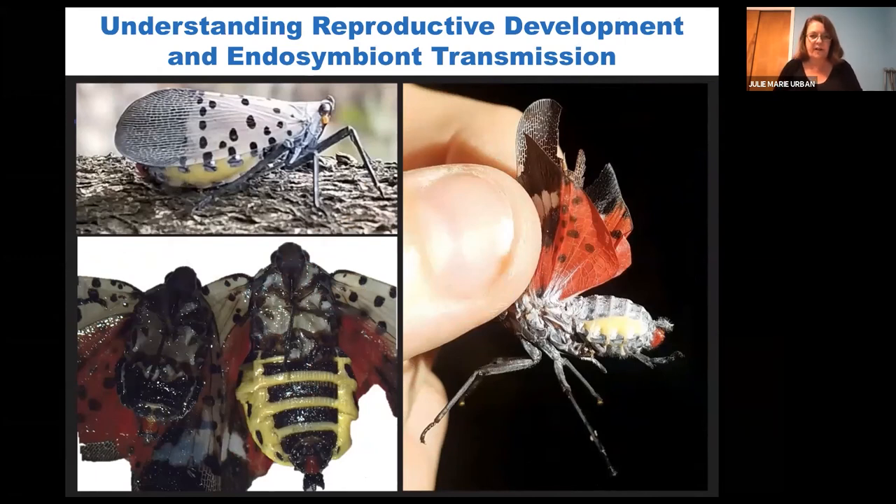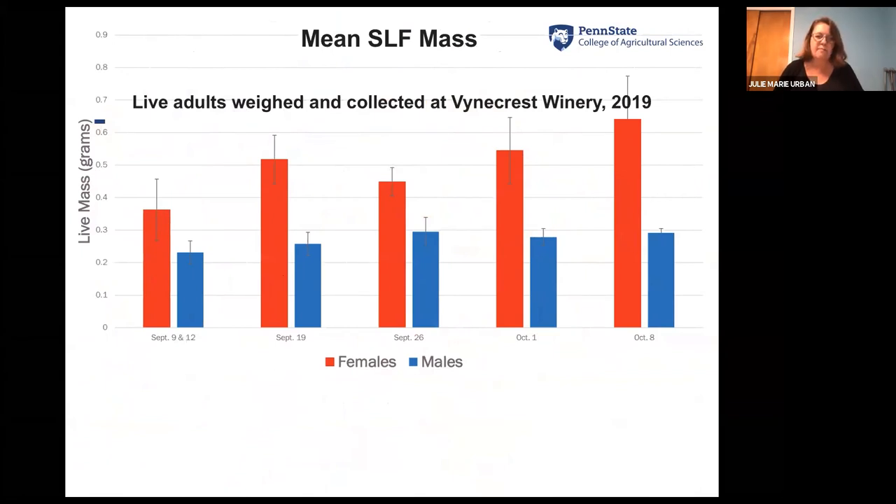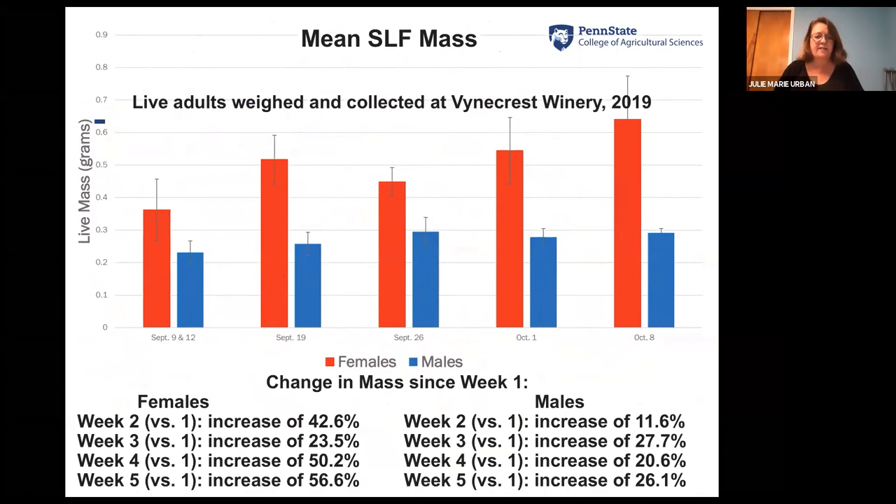Work I've been involved with from day one, before I even got to Penn State, has focused on reproductive development and endosymbiont transmission. You can see two spotted lanternfly females — one very small with a black abdomen and one very large with a yellow abdomen. As the females eat and develop and their eggs develop, the area between the black segments of their abdomen becomes enlarged and very yellow. Last year I measured their mass over the course of weeks, and in five weeks females increase their mass by over 50% — like if a hundred-pound person after Thanksgiving dinner, five weeks later by New Year, they're 150 pounds.